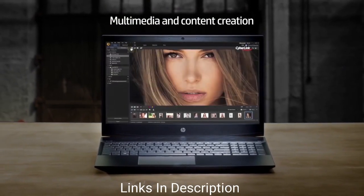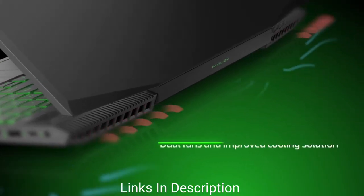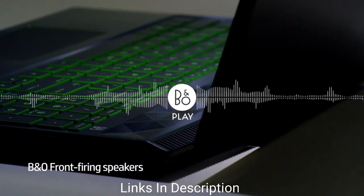It handles routine activities like having a lot of Chrome tabs open, transcoding 4K films, and working in Microsoft or Adobe software with ease. Buy this amazing laptop for its stylish design, decent 144Hz display, fast performance, and springy keyboard.